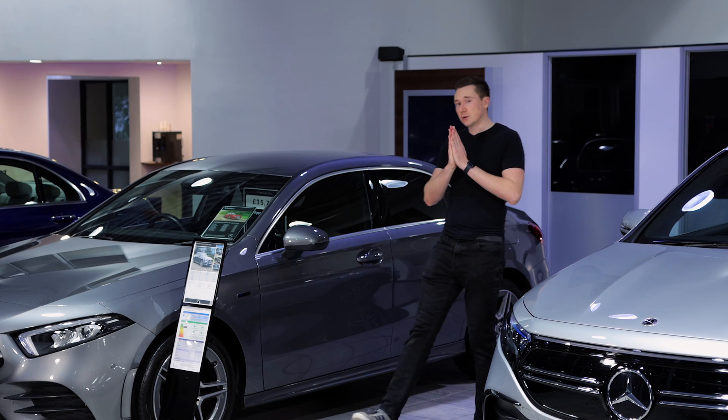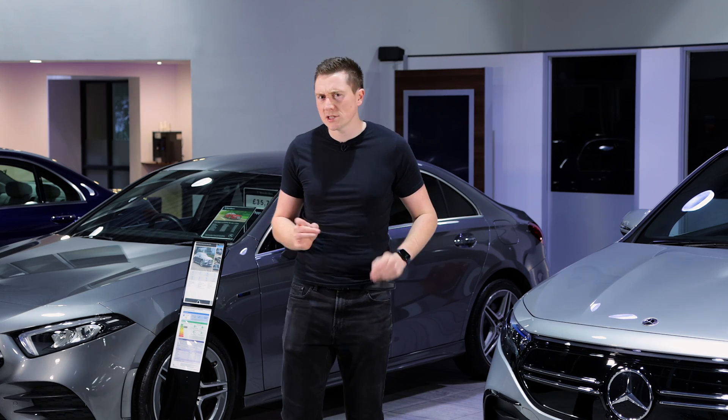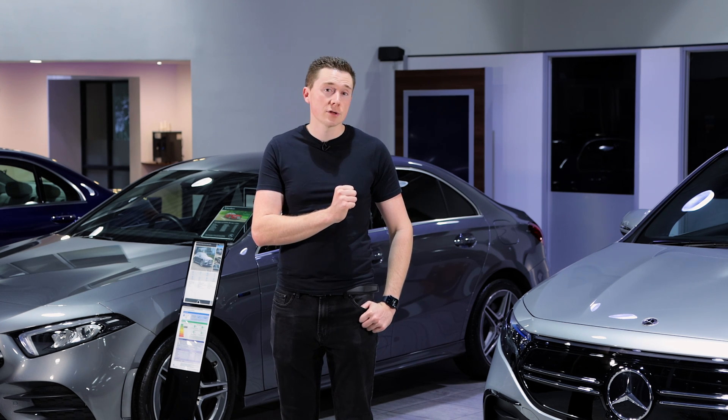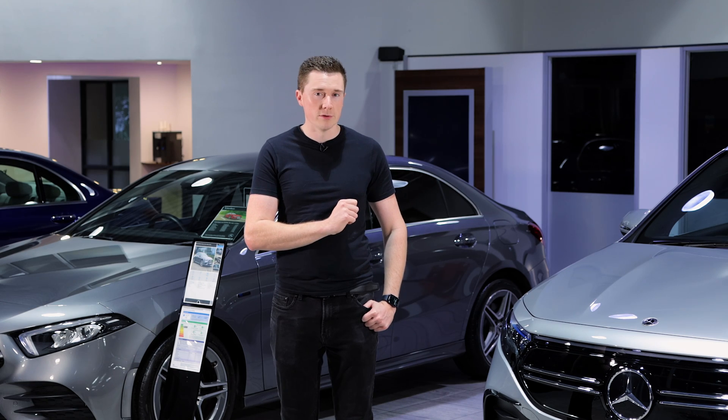Did you know there is a hidden feature on your Mercedes called in-car office? It doesn't actually transform your car into an actual office, but what it does do is synchronize your phone and the car and can even save you time when you're on the road.